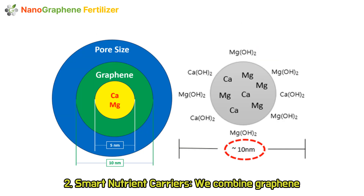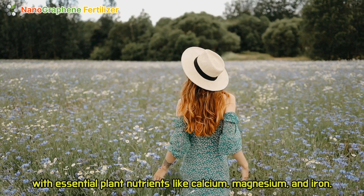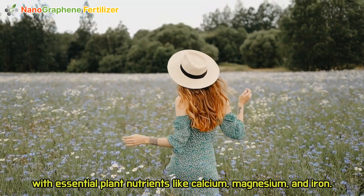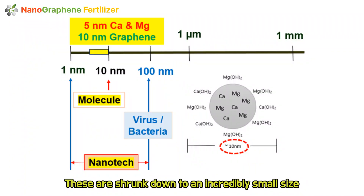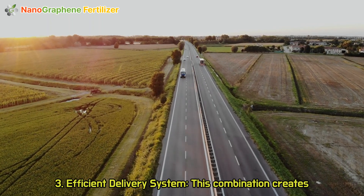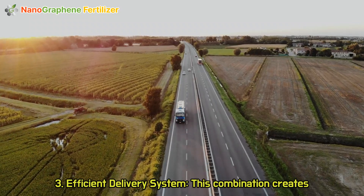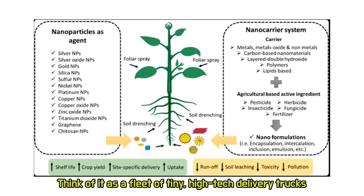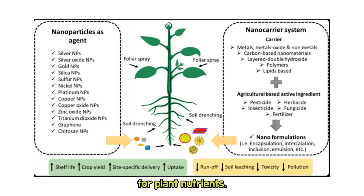Two: smart nutrient carriers. We combine graphene with essential plant nutrients like calcium, magnesium, and iron. These are shrunk down to an incredibly small size that we call nano-sized. Three: efficient delivery system. This combination creates a nano carrier system — think of it as a fleet of tiny, high-tech delivery trucks for plant nutrients.